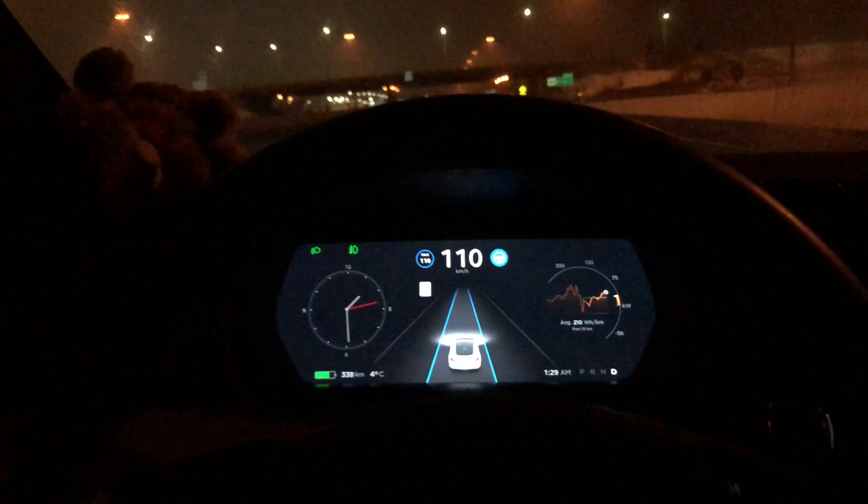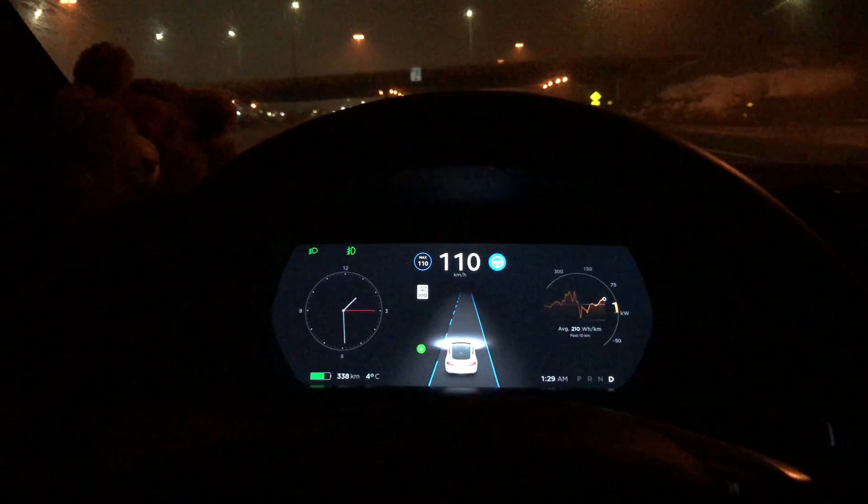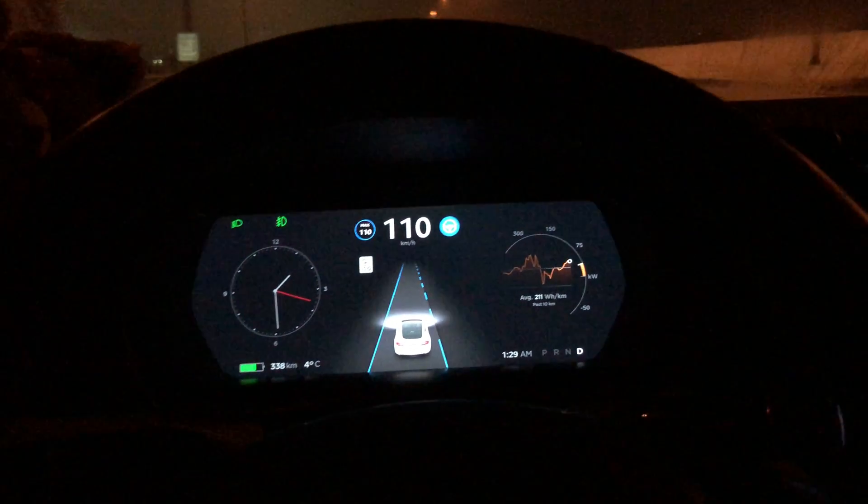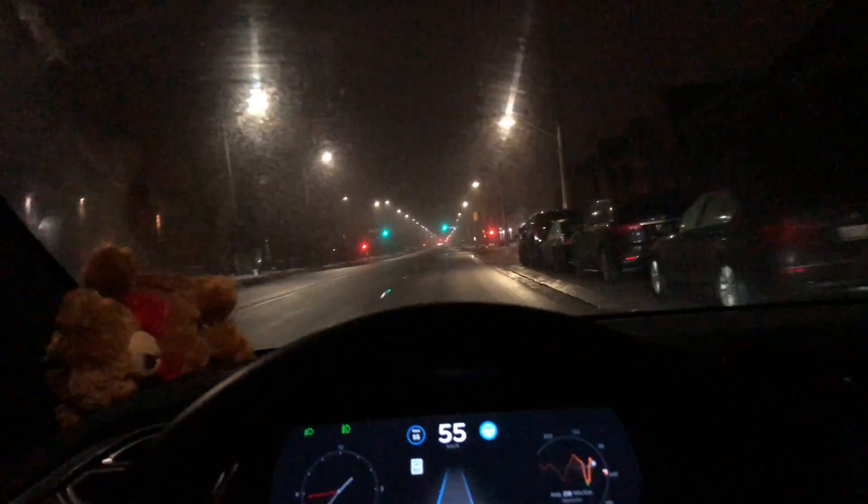So if I want to switch lanes — I want to go to the left, as you can see the left lines are there — I give a signal, and it works every time. That is the reason it won't change lanes for some of you.